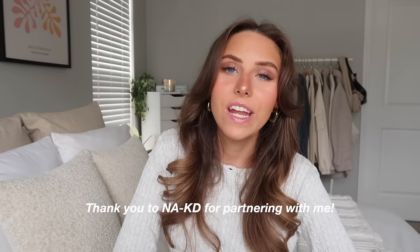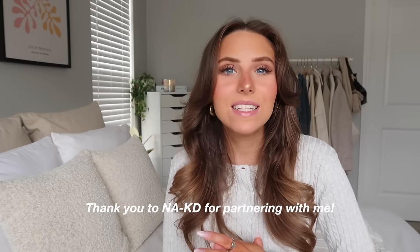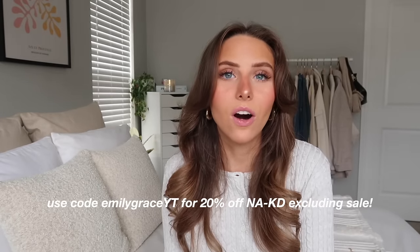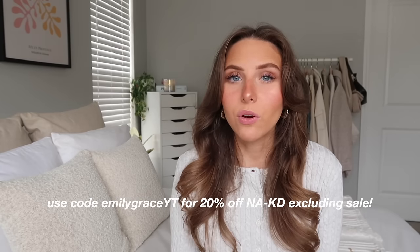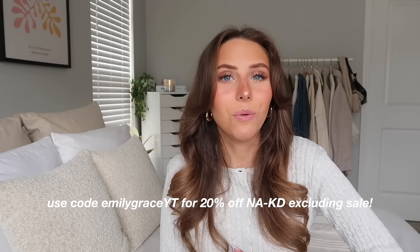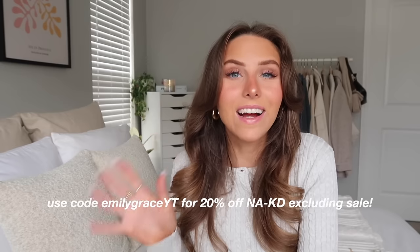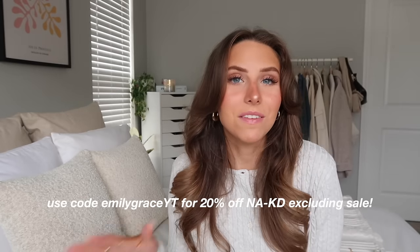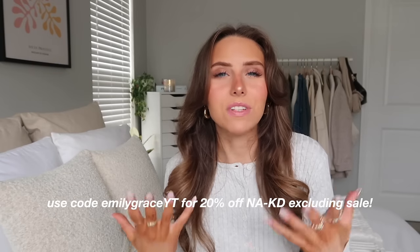Next I picked up some things from Naked Fashion — I'm actually partnering with them on today's video. Thank you so much to Naked Fashion for gifting me these pieces. I have a discount code: use 'emilygraceyt' for 20% off everything excluding sale. It's only good for a limited time — about seven days from when this video goes up — so if you see anything you like, definitely order soon. Their clothes are super good quality and feel like they'll last a really long time.